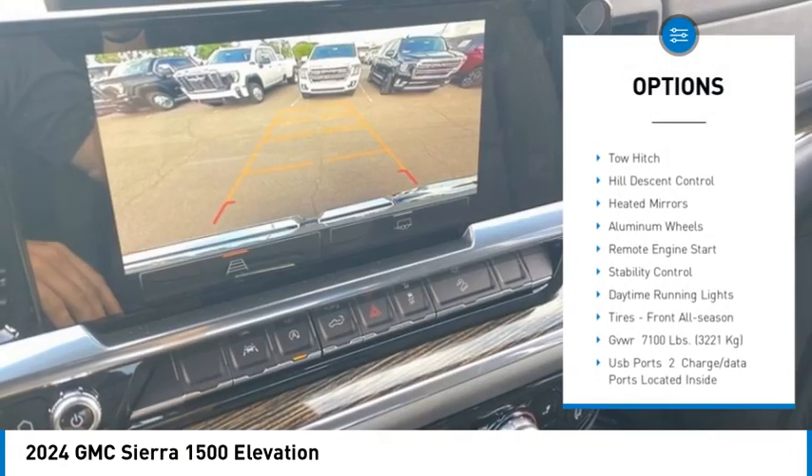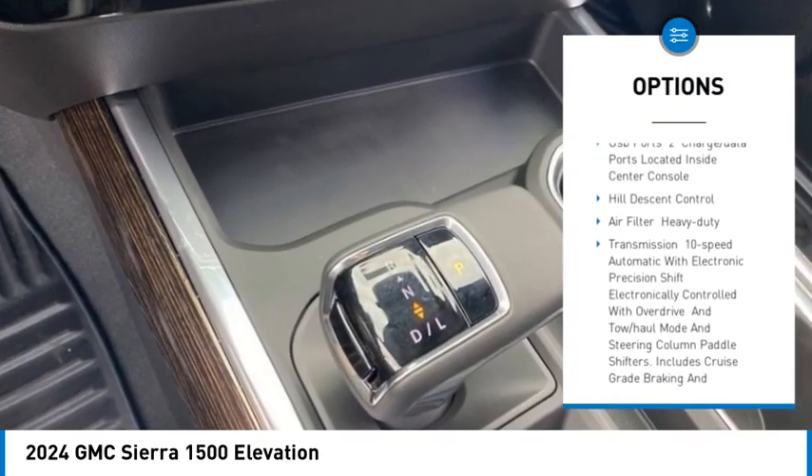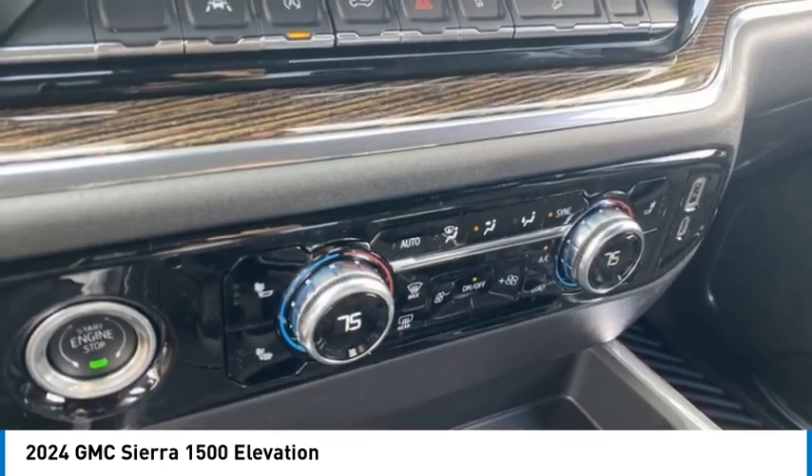Tire pressure monitor, four-wheel drive, tow hitch, hill descent control, heated mirrors, aluminum wheels, remote engine start, stability control, daytime running lights, tires, front all season.